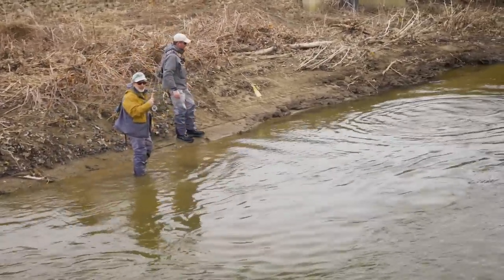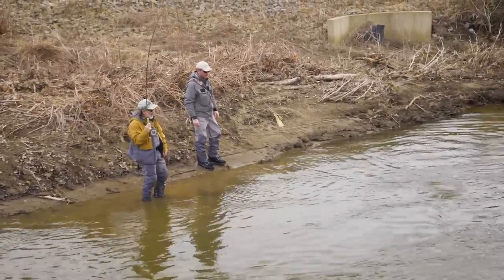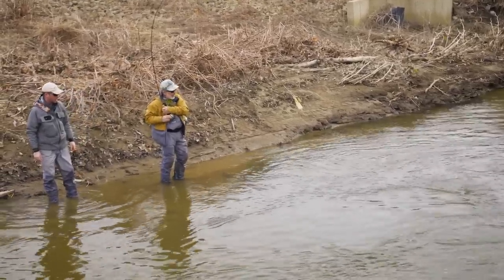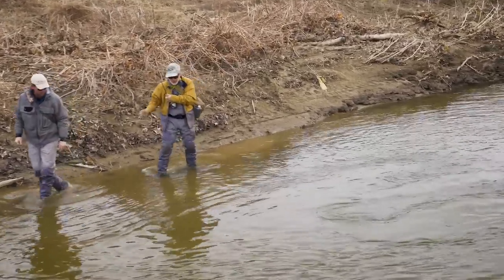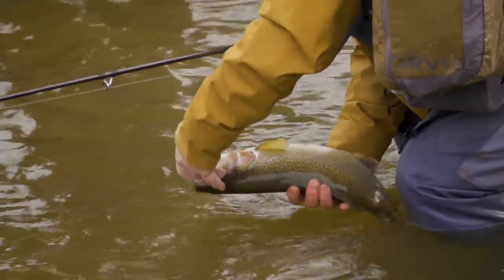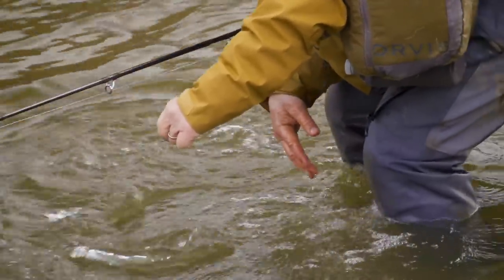I was over there against the bank — there's a nice overhang there, a stick hanging over there, and the current looked just right. Steelhead do like to have some protection, as Jeff was saying. The fish ate the white zonker again. It might be a wild fish — hard to tell, but a pretty fish anyway.